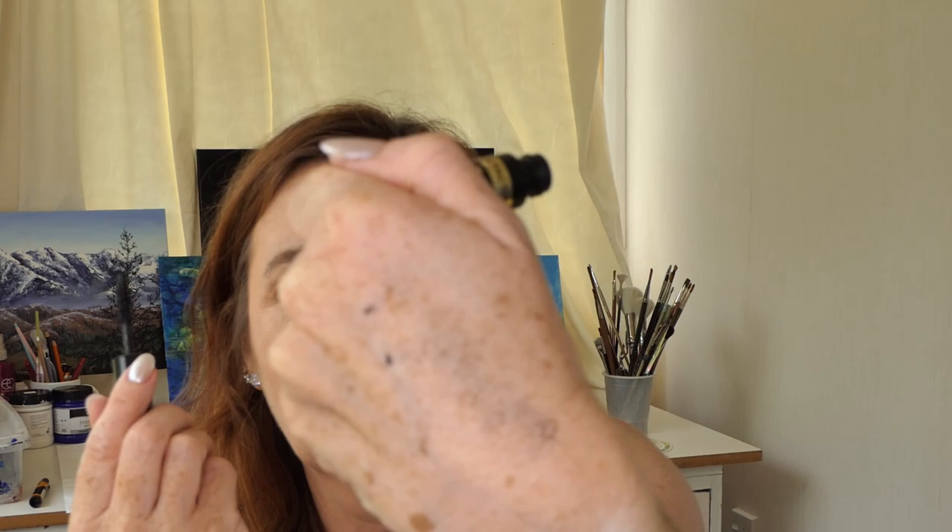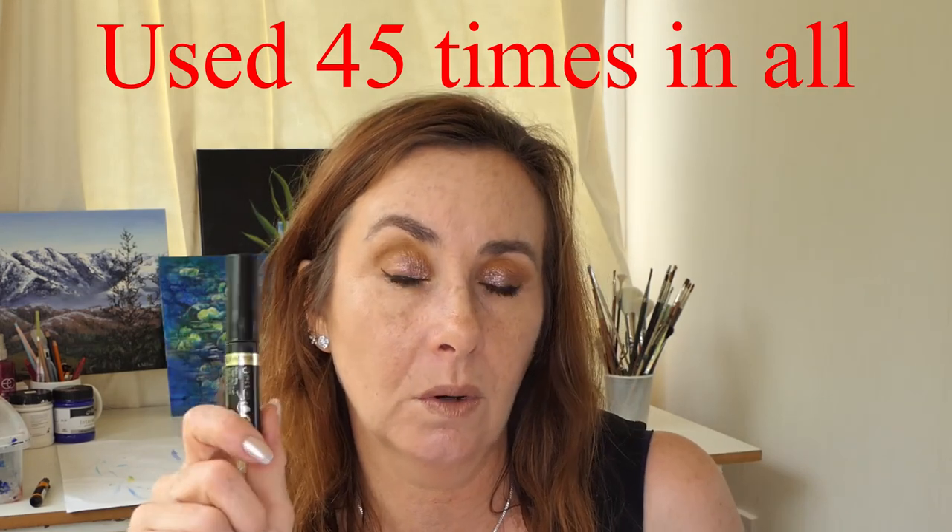My Max Factor mascara — I used it 24 times. It is still working but there's really not that much left. I can still get it on the lashes but there's very little product left, so I'm going to call this one done. I'll pull out the one I had on standby last month and start using that. I actually enjoyed this mascara — it gives a nice separated look to the lashes. But it's quite expensive in New Zealand so I don't think I'll buy it again.